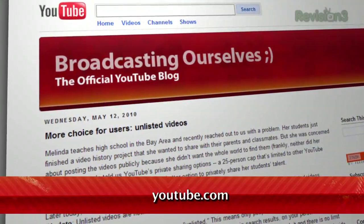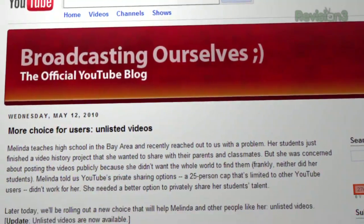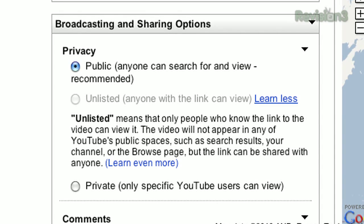Well, YouTube recently added a third option that's halfway between the two. Now you can choose to make your video unlisted. With this option, anyone who has the link can view the video, but it won't show up in search results.